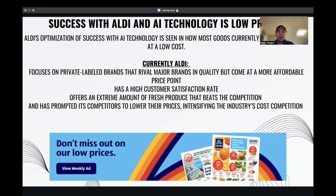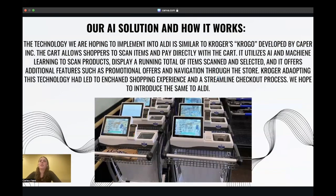Now that I've talked about how AI can benefit supermarkets and how Aldi's success is tied to its low prices, Carly will now talk about our AI solution, how it works, and the shortcomings of the grocery cart scanners. Inspired by Kroger's Krogo by Caper Incorporated, these carts would allow shoppers to scan items and pay directly with the cart. Not only do these carts function like the checkout line at the store, but they also allow customers personalized promotional offers and have navigation throughout the store so items can be found and grabbed quickly.